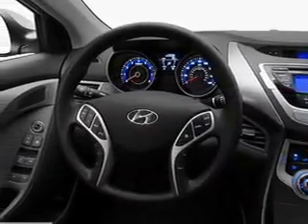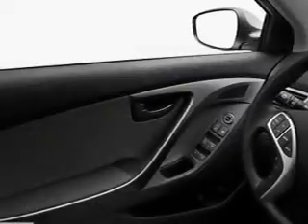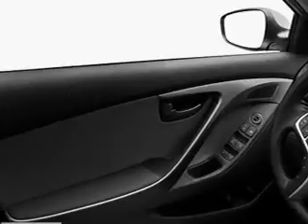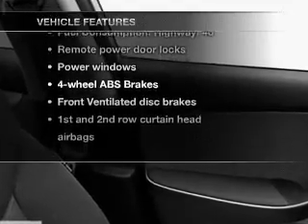The anti-lock braking system will help deliver you safely to your destination. There are so many things to remember in our busy lives. Let your vehicle do some of the work for you with memory settings. And with these notable features, you won't want to miss out on the opportunity to own this amazing ride.